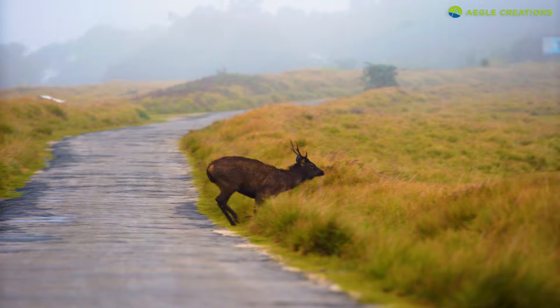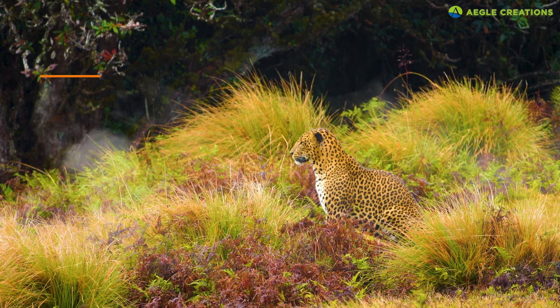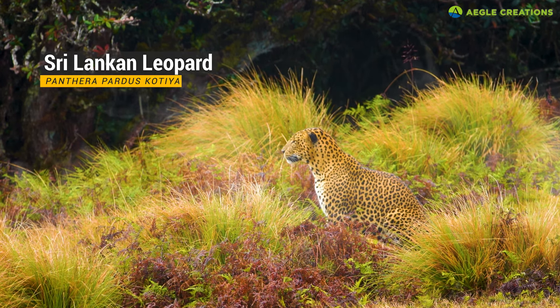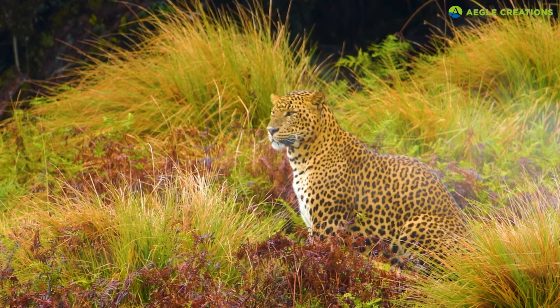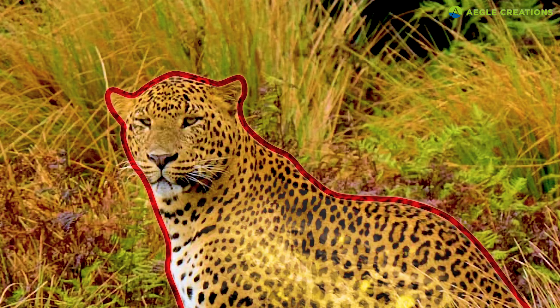A sudden alarm call by sambar deer means that a leopard is nearby. The leopard is the top terrestrial carnivore in the jungles of Sri Lanka. But even leopards in this ecosystem have adapted to face the cold weather. Like other animals living at high altitudes, these leopards have extra body fat to retain heat.